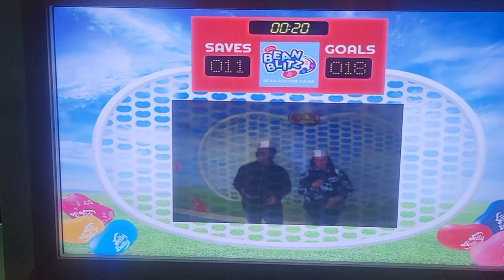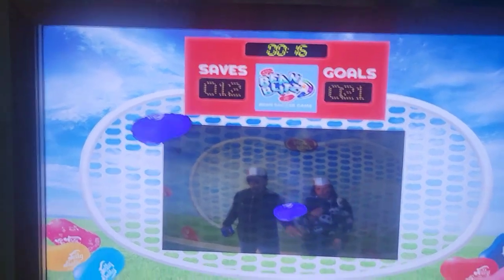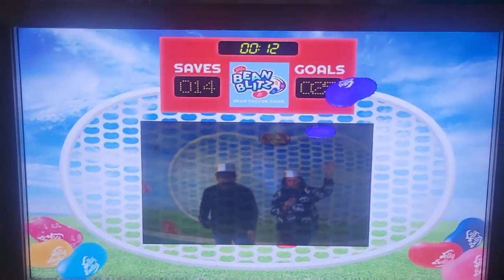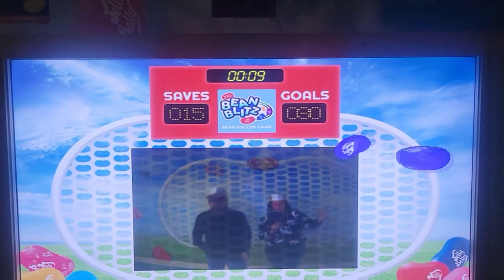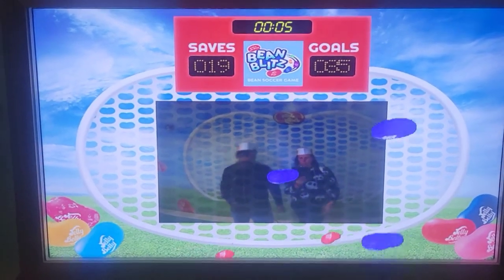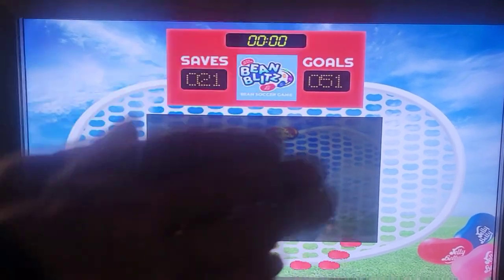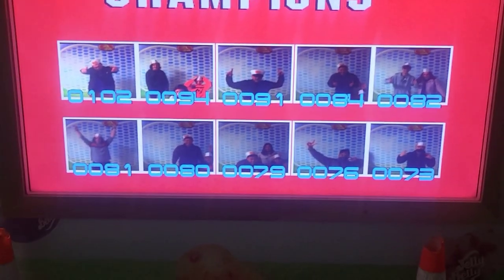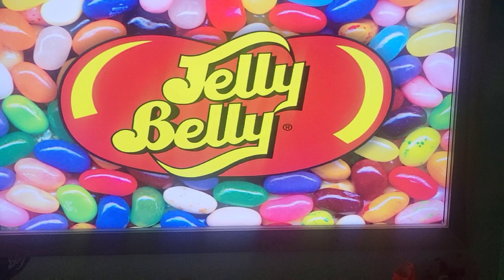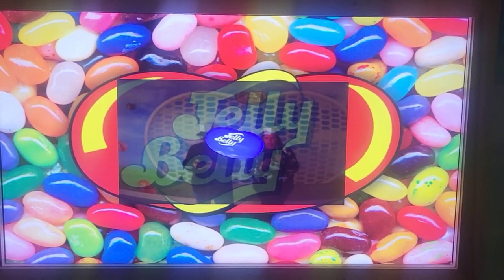Okay, we're playing this game. I won the first half, now I'm filming. Let's see — oh wait, that's not scores against each other, that's saves and goals. We're working as a team! We're not on the leaderboard though. That's weird.